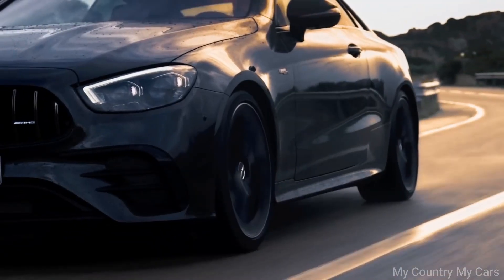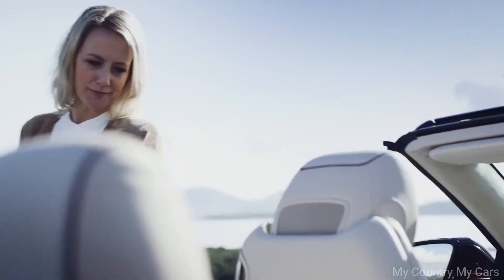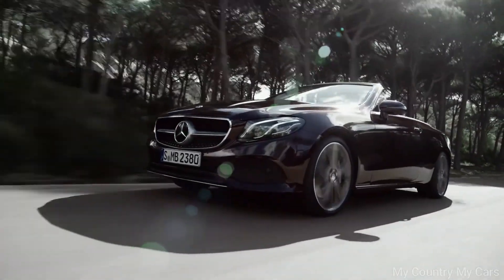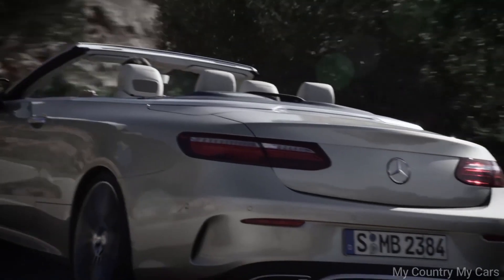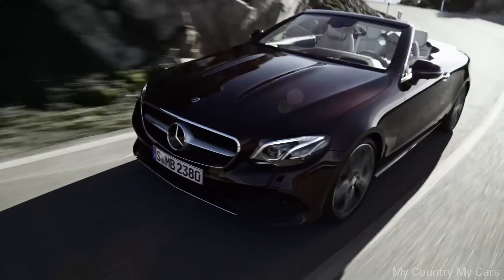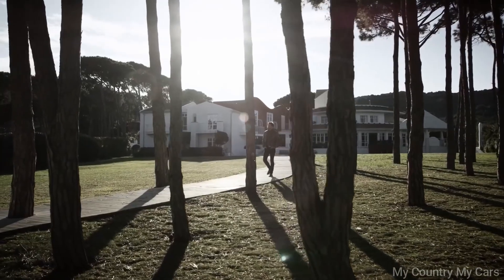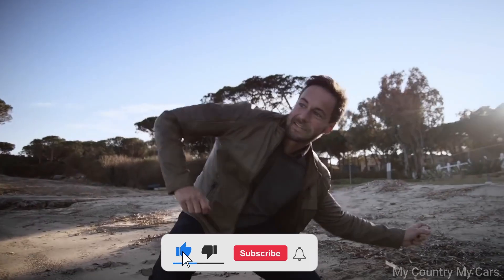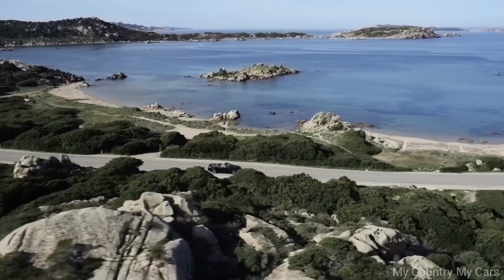Inside, the E-Class Cabriolet is luxurious and comfortable, with high-quality materials and advanced technology features. The seats are supportive and spacious, and the retractable roof can be opened or closed in just 20 seconds at speeds of up to 30 miles per hour. Overall, the Mercedes-Benz E-Class Cabriolet is a top-of-the-line convertible that offers a refined and comfortable driving experience, along with a range of advanced features and powerful engine options. Its price point may put it out of reach for some buyers, but for those who can afford it, it is an excellent choice.